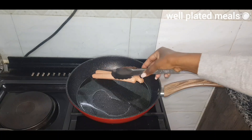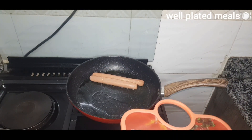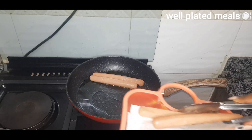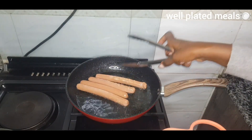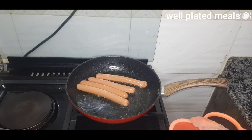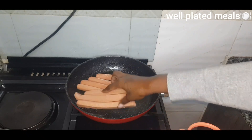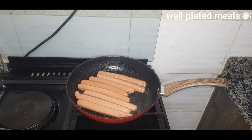In a pan I heated some vegetable oil to medium level — make sure it's not too hot and not cold. Then we added in our hot dogs. We're just going to fry these for four to five minutes, then remove them and proceed to the next step.